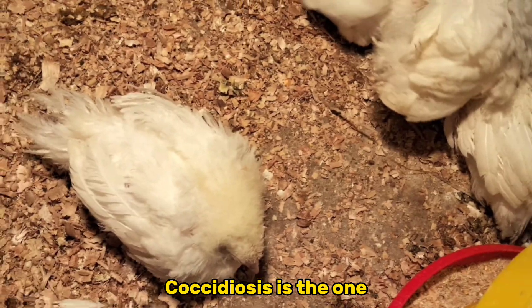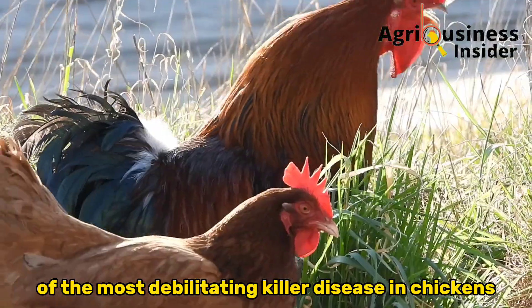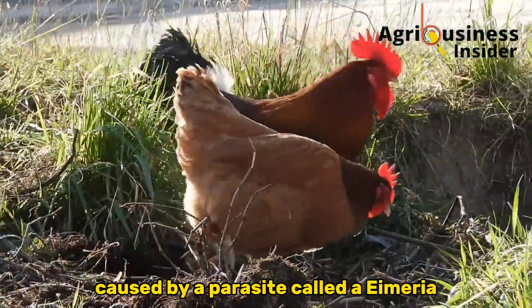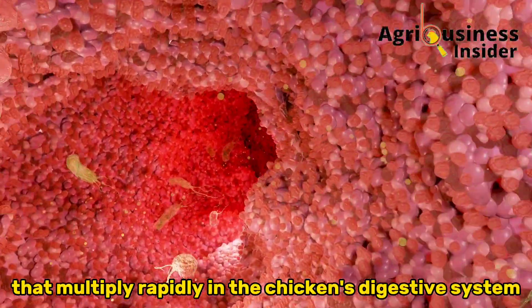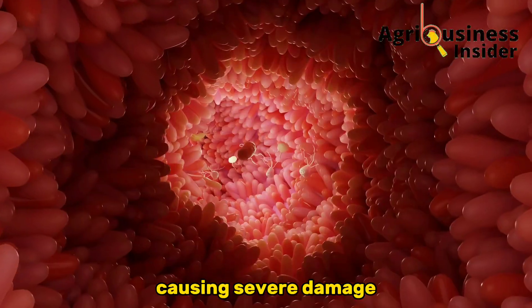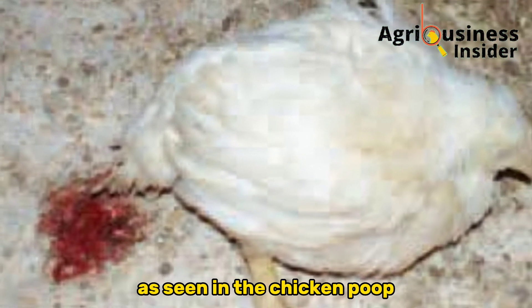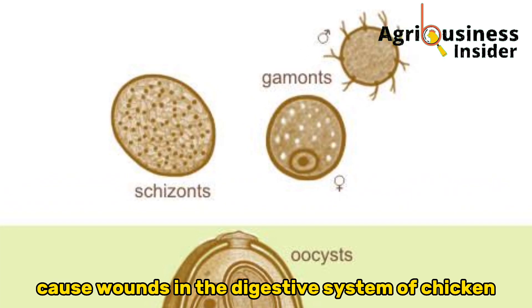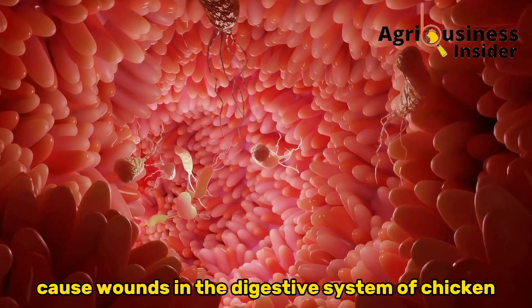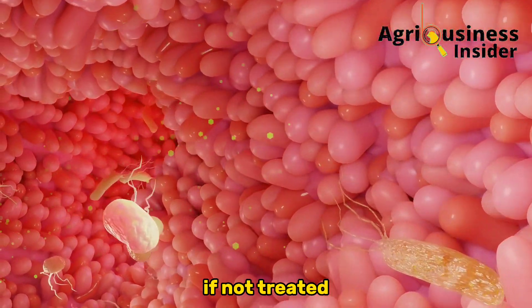Coccidiosis is one of the most debilitating killer diseases in chickens, caused by a parasite called Eimeria that multiplies rapidly in the chicken's digestive system, causing severe damage, bleeding, and bloody diarrhea as seen in the chicken poop. Coccidiosis parasites cause wounds in the digestive system of chickens, leading to suffering and death if not treated.